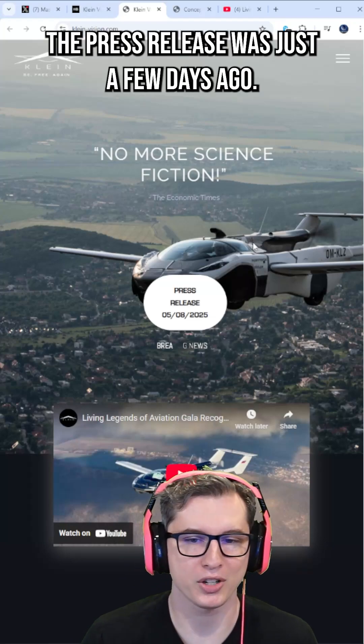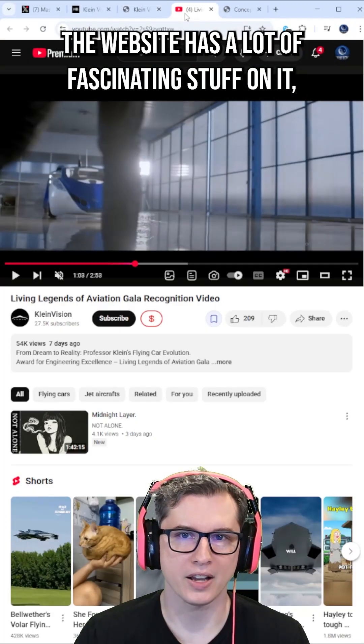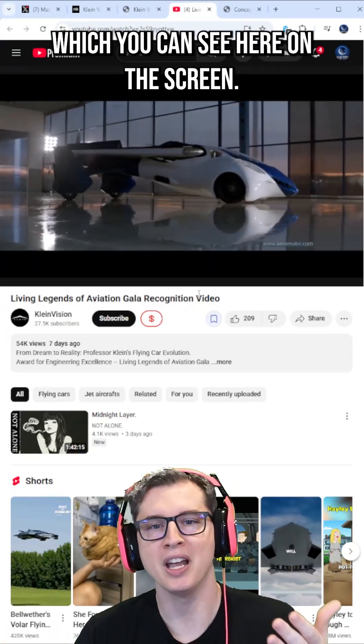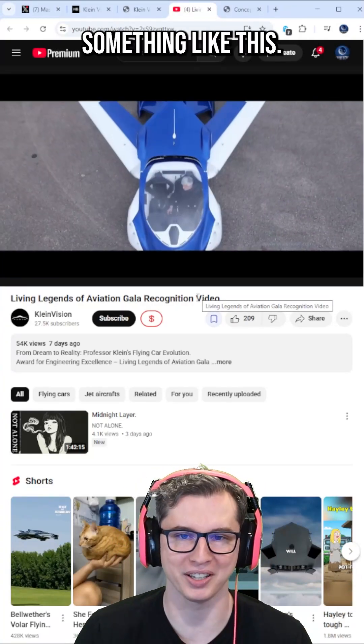Here's their official website. The press release was just a few days ago. The website has a lot of fascinating stuff on it, including more videos of the vehicle in action, which you can see here on the screen.